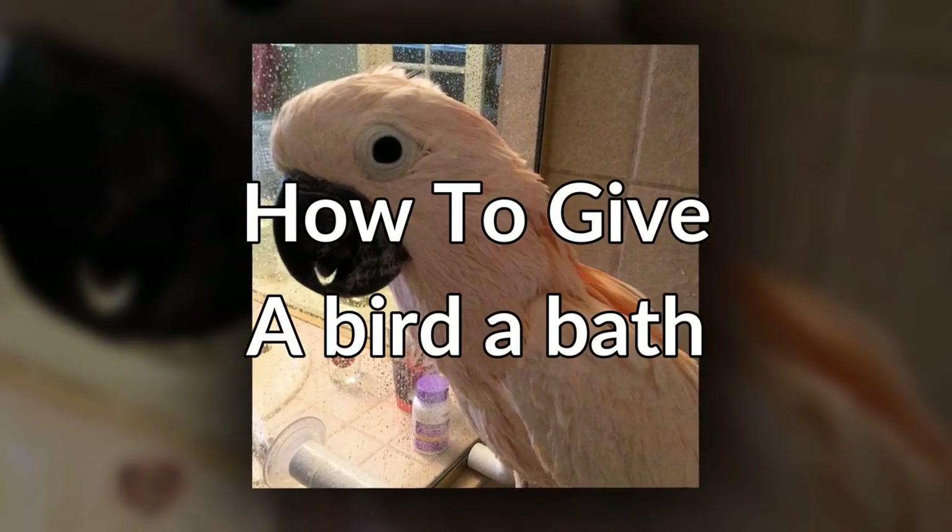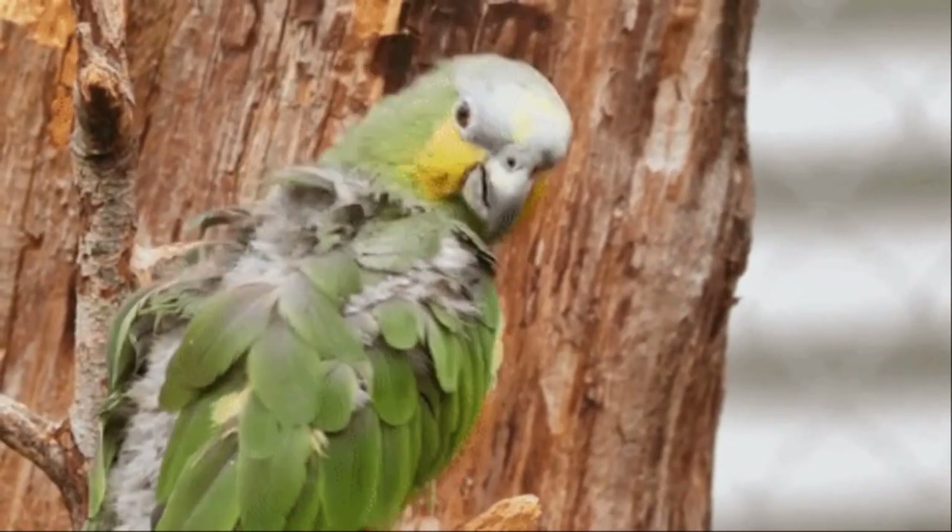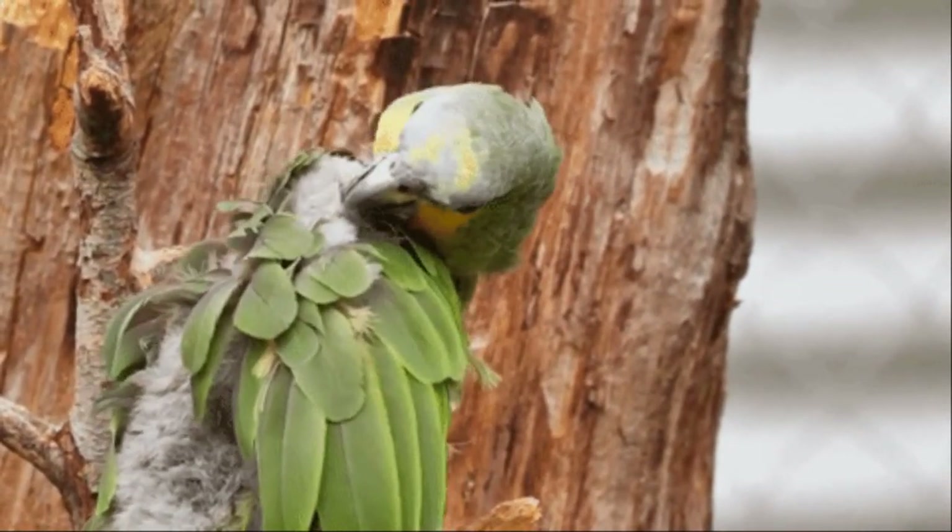Hey, welcome to birdsupplies.com's YouTube channel. Today this video is going to be about how to bathe a bird, and it's really important to bathe your bird.